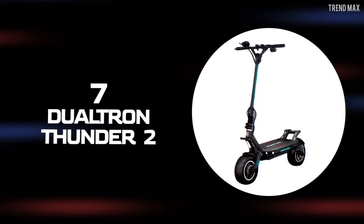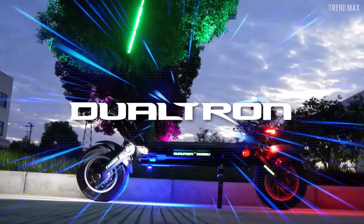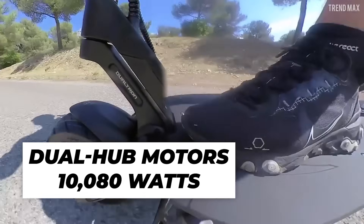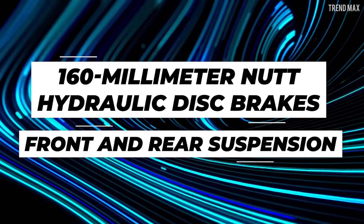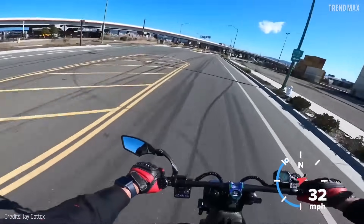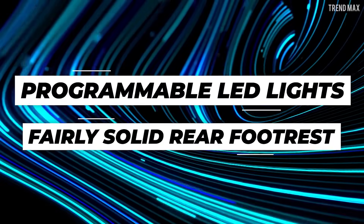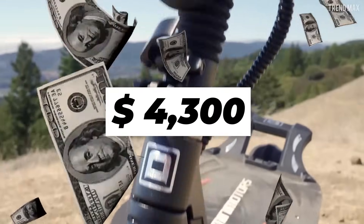Number 7: Dualtron Thunder 2. This off-roader is everything Dualtron lovers have been waiting for. The Thunder 2 has a 72-volt, 40 amp hour LG battery and dual hub motors with a max power of 10,080 watts to reach 62 miles per hour. It also has 160-millimeter NUTT hydraulic disc brakes, front and rear suspension, a super practical folding handlebar, and programmable LED lights with a fairly solid rear footrest.